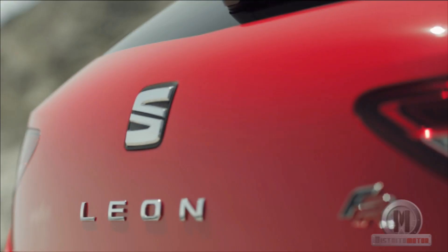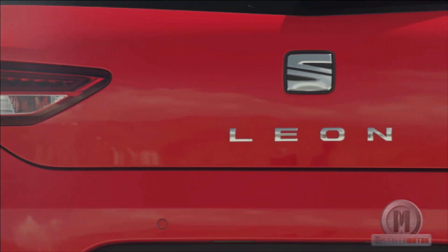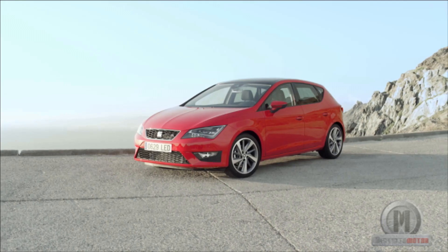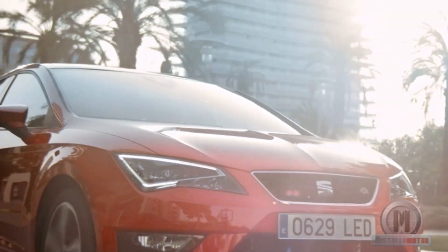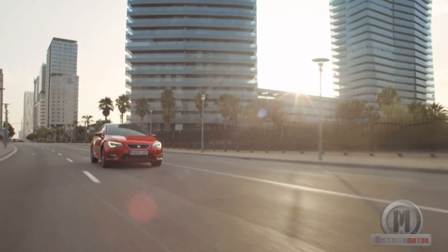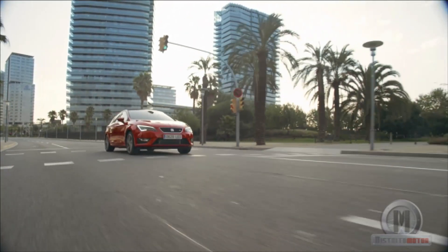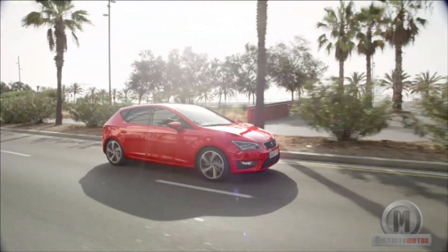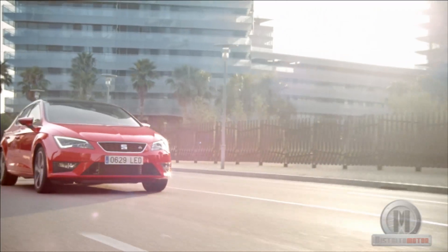The strongest point of the third generation Seat Leon will be mechanical efficiency, promising fuel savings close to 22%. The 1.6 TDI Ecomotive homologates an average consumption of 3.8 liters per 100 km, and the 2.0 TDI Ecomotive certifies 4 liters. The mechanical offer includes five powertrains: two gasoline engines — a 1.2 TSI with 105 horsepower and a 1.4 TSI with 122 — and diesel options including a 1.6 TDI with 90 and 105 horsepower, and a 2.0 TDI with 150 horsepower.